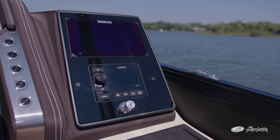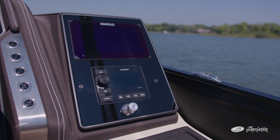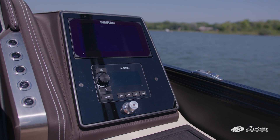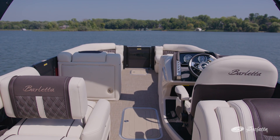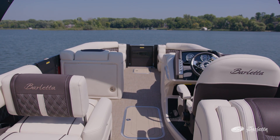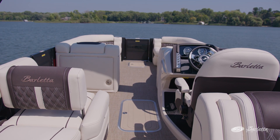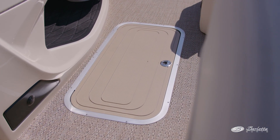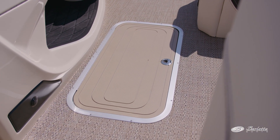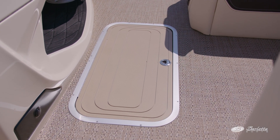To the right of the steering wheel you have the standard 7-inch Simrad NSX chart plotter multifunctional display, and below that the Audison stereo controls. The entertainment system consists of six speakers, a subwoofer, and a 1500-watt amplifier with zone control, and a remote located at the stern of the boat. This model also features a huge optional in-floor storage compartment with a bilge pump and courtesy light as part of the standard triple tube package.